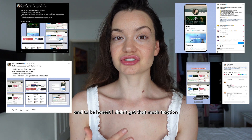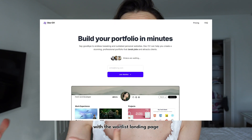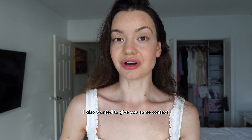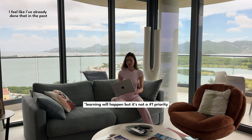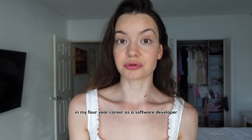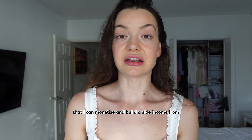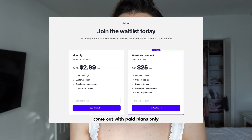I didn't get that much traction, but I only posted once. I'm thinking I'll validate it better with the waitlist landing page coming out soon — it should be launched by the time this video is uploaded. My goal with this project is not to learn; I feel like I've already done that in my four-year career as a software developer. This time my goal is to create a profitable project I can monetize and build side income from, so I plan to come out with paid plans only.